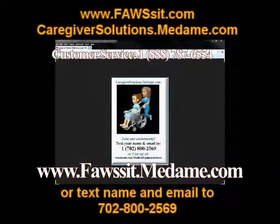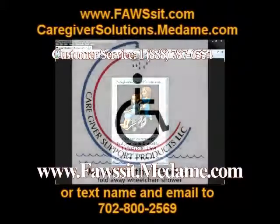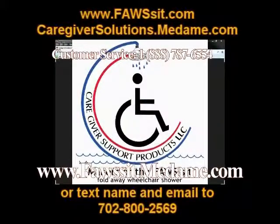And of course, folks, you can go to medAME.com, and we have all of the items with shopping carts there as well. You can visit Judith and Steve Sidemeier's website, fawssit.com — F-A-W-S-S-I-T dot com — and they have a number of videos and articles Judy has written about caregiver products and solutions that the wheelchair shower enclosure solves.